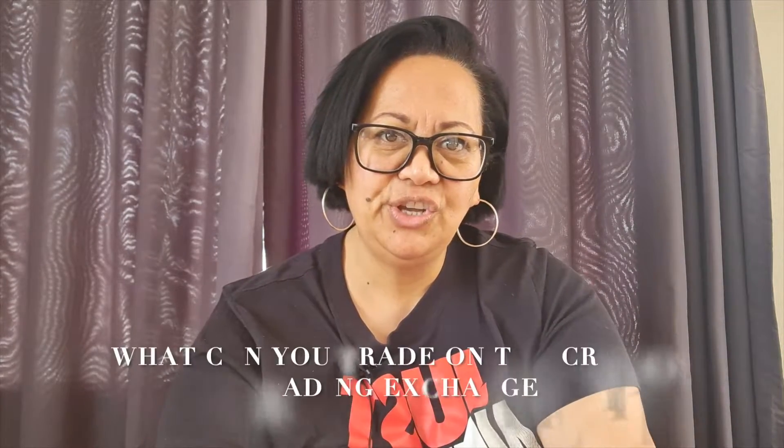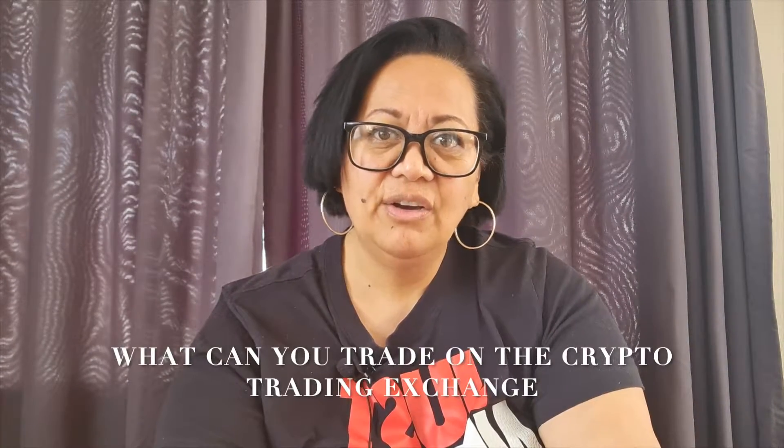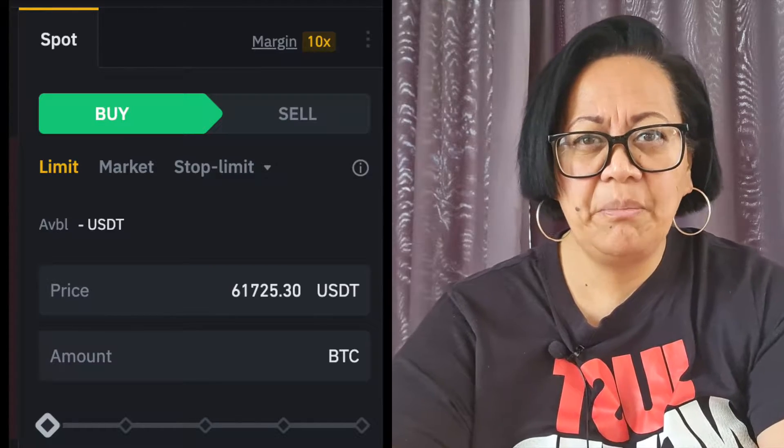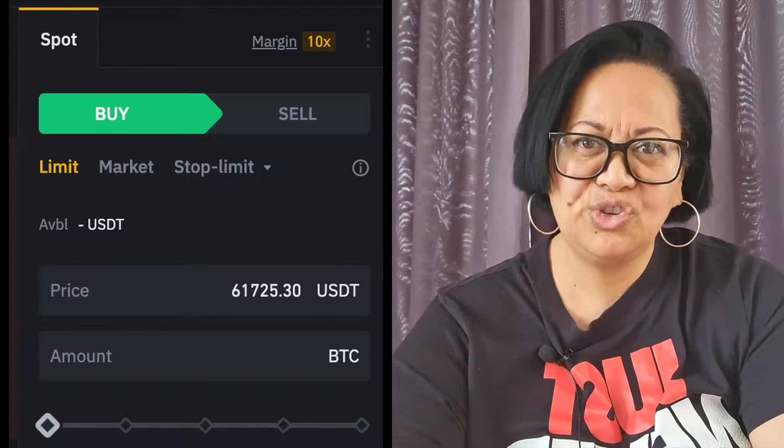Hey everyone, welcome to our channel and welcome to another crypto vlog. I'm Lily and today I'm going to show you what things you can trade on a crypto trading exchange. I often get asked what do I trade when I'm trading on the crypto exchange — do I trade Bitcoin or what do I trade? So in this video, I'm going to show you the different things you can trade on the crypto trading exchange using the Binance exchange, the spot trading option.